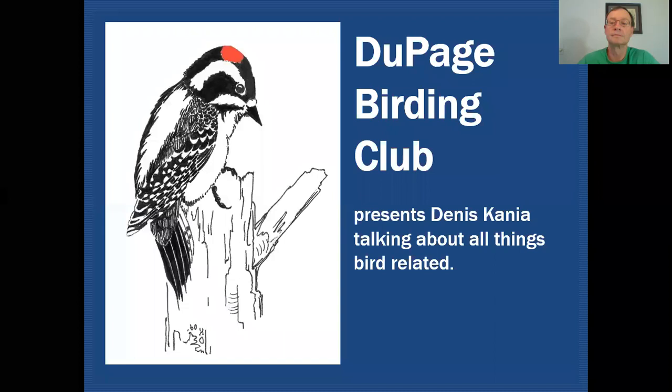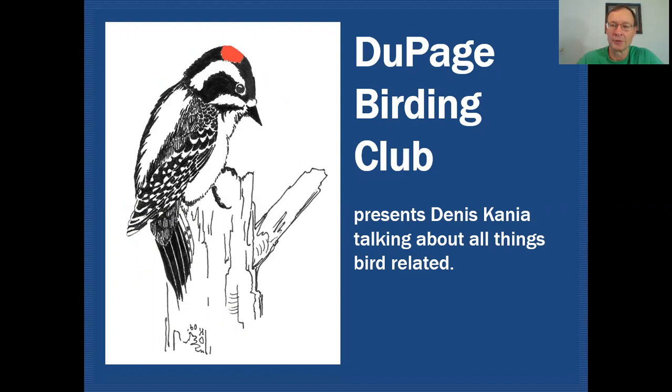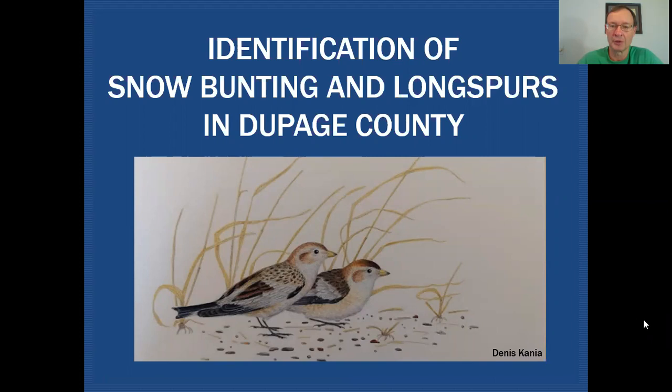Hello fellow birders. My name is Dennis Kania. Today we're going to be taking a look at identifying snow buntings and longspurs on the DuPage Birding Club education channel, where we'll be discussing all things bird related. Today we'll be looking at snow buntings and longspurs in DuPage County.